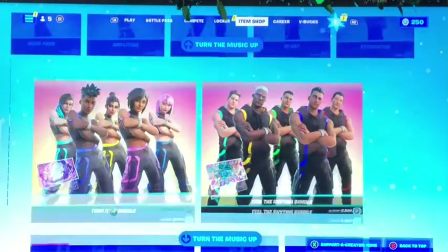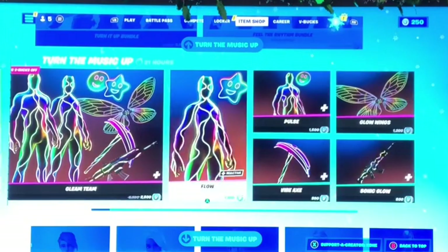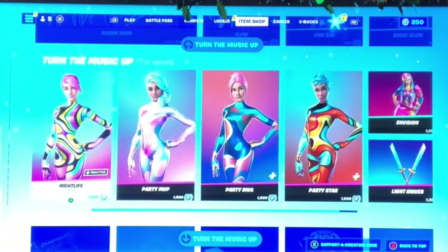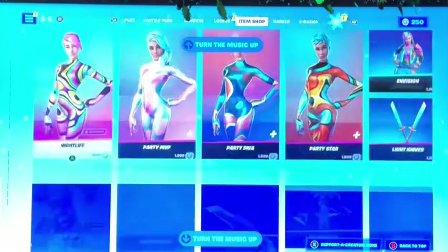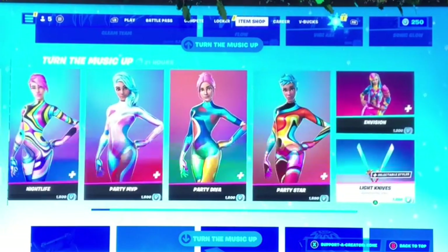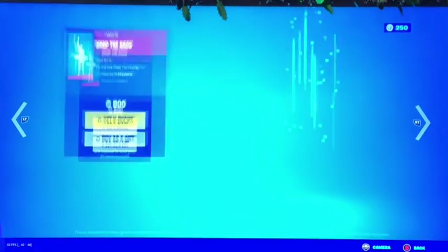We also got the dancer skins — the Flow skins, Turn Up, Nightlight, Party Party Party, Diva, Party Star, and all the other stuff. DJ Bob is in there too, I kind of like that one.